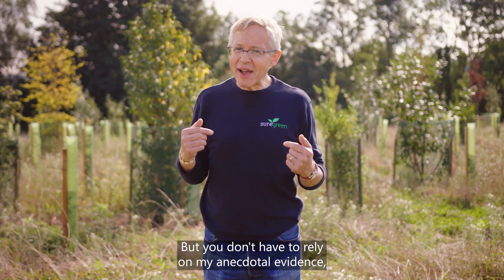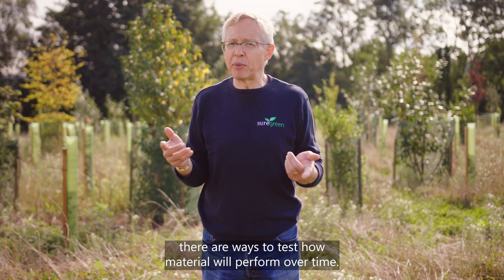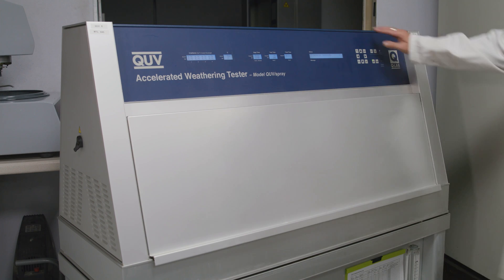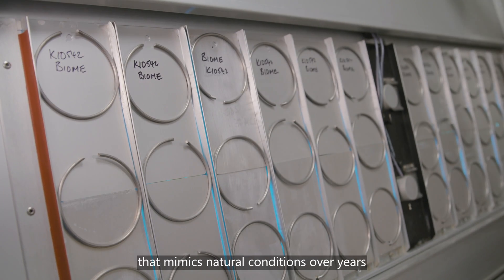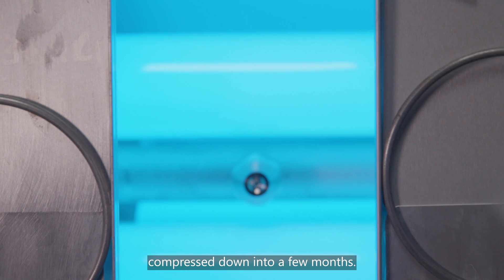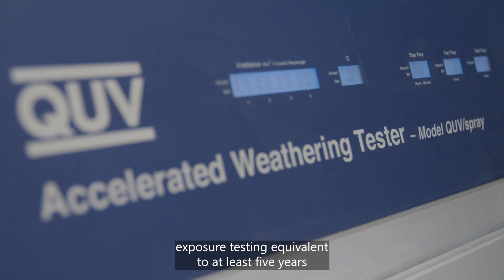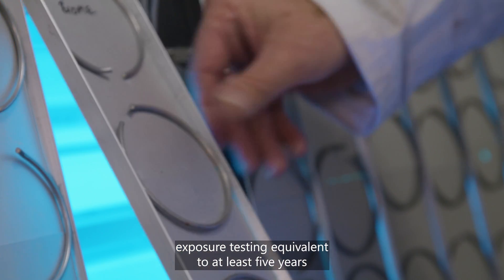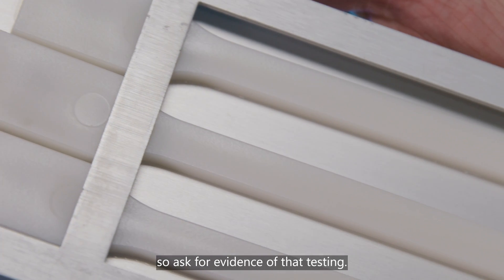But you don't have to rely on my anecdotal evidence — there are ways to test how a material will perform over time. Accelerated weather ageing is a lab-based test that mimics natural conditions over years compressed down into a few months. I'd want to see a product that has undergone exposure testing equivalent to at least five years and still remains strong and flexible. So ask for evidence of that testing.